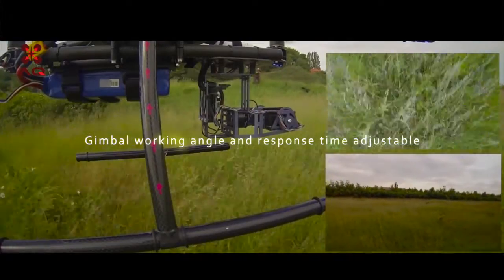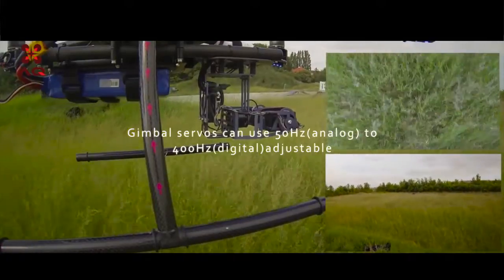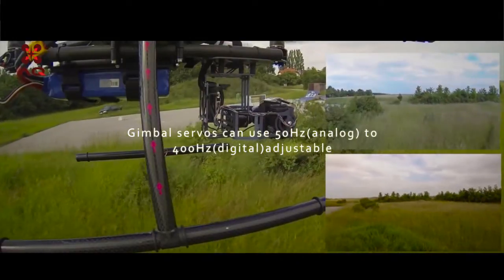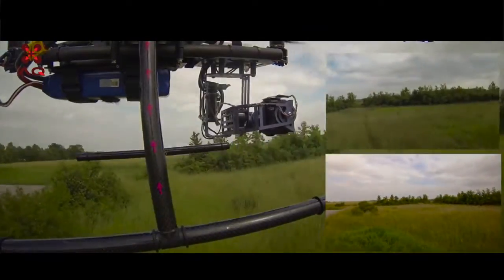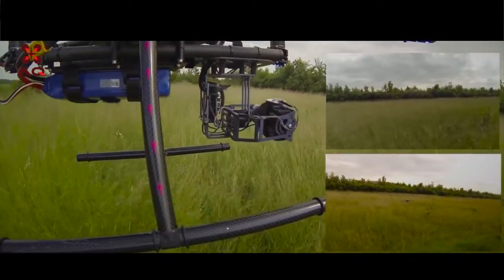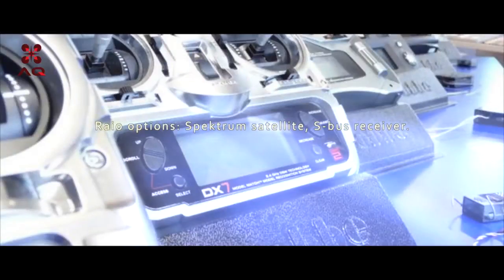Gimbal working angle and response time adjustable. Gimbal servos can use 50 Hz to 400 Hz. Radio options: Spectrum satellite, S-Bus receiver, PPM, and SUMD input.